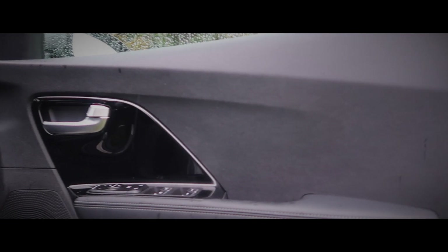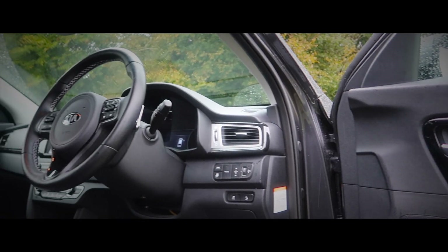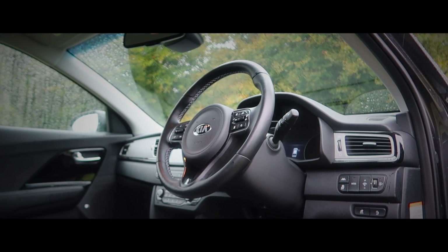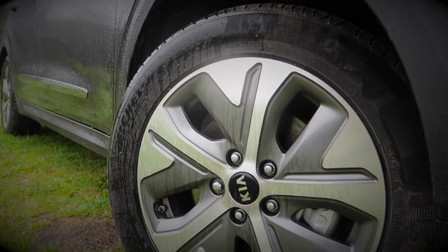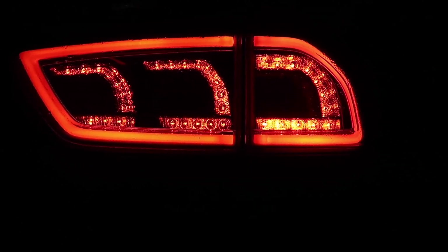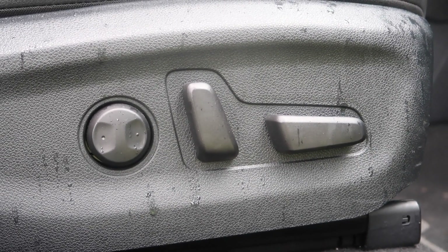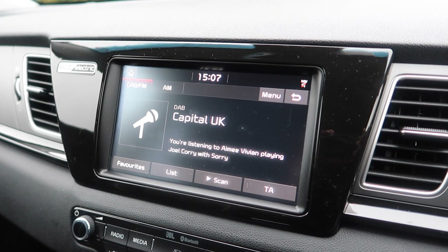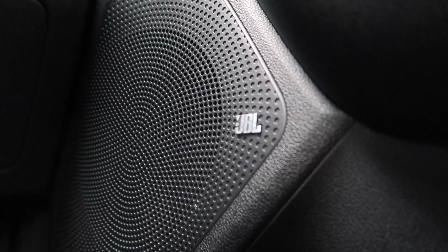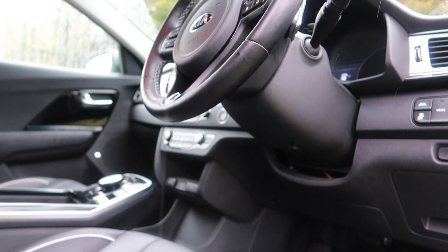Speaking of cost, how much is it? The Kia e-Niro starts from £32,995, which is more than the cheapest Nissan Leaf but less than the cheapest Hyundai Kona Electric. Standard features include 17-inch alloys, LED daytime running lights, LED rear lights, black leather seats, heated and ventilated front seats, heated steering wheel, 8-way electronically adjustable driver's seat, 8-inch touchscreen, navigation, smartphone connectivity, wireless phone charger, JBL sound system, climate control — the list goes on. Needless to say, it's unlikely you'll be wanting for kit in the e-Niro.